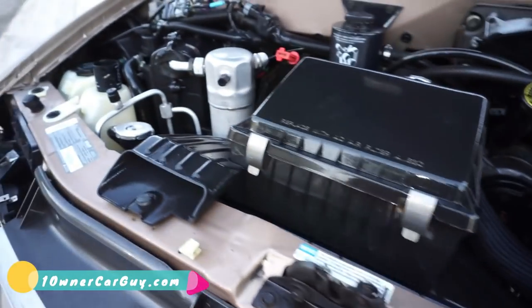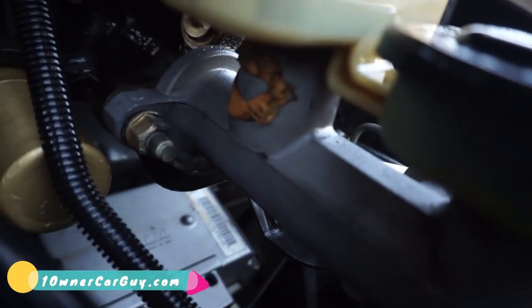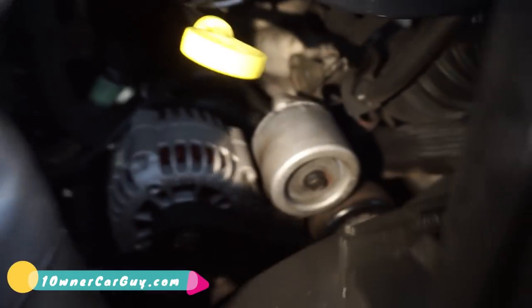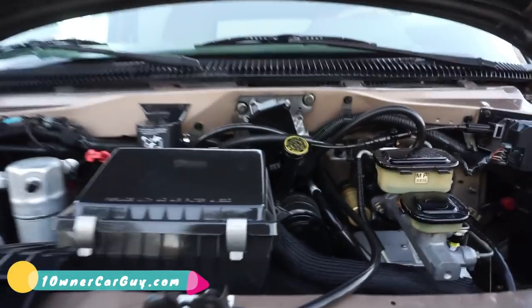Clean — even got an AC Delco battery. The only thing you can pick out on this thing is a little piece of tape down there. Clean, clean, clean. Look at how clean this is down there — absolutely beautiful. Even the insulation and padding up here is in great shape. I put a fuel pump in this so you won't have to do that — that's one of the number one things that does go out on these old Astros.